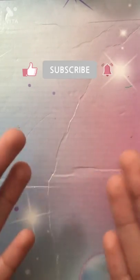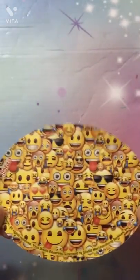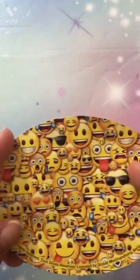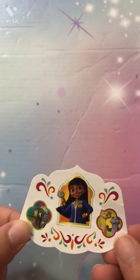So let's jump into it! Starting off, I have this sticker filled with a bunch of emojis, as you can see. I think I got this one at school, although I'm not sure. So that's sticker number one.